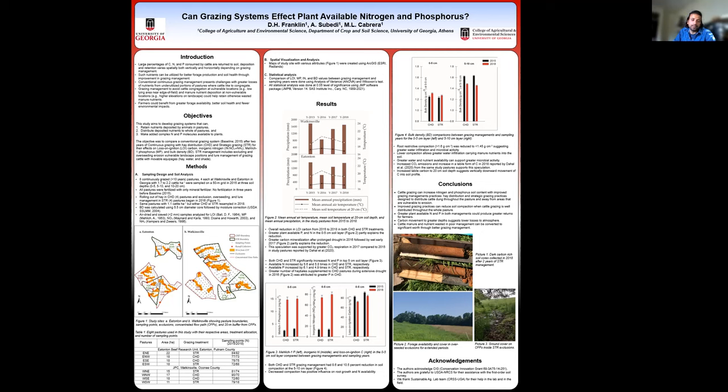The black bars represent the year 2015 whereas the red bars represent the year 2018. We had 5.6 times greater available nitrogen in CSD pastures and 5.8 times greater available nitrogen in STR pastures in post-treatment compared to baseline. Similarly, the available phosphorus increased by 6.1 times in CSD pastures and 4.9 times in STR pastures.